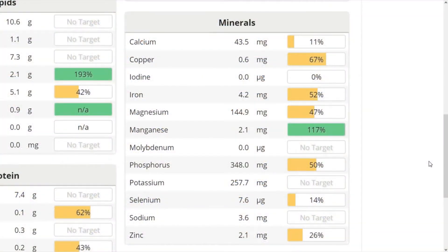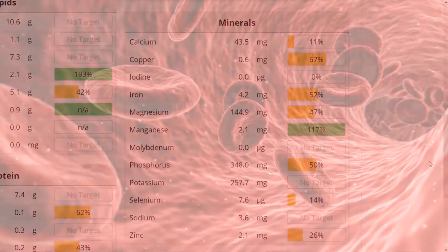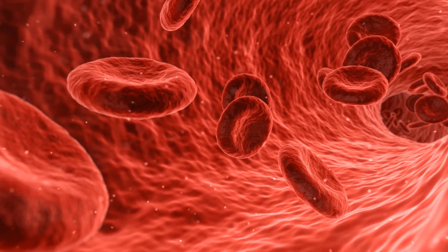Hemp seeds contain iron, which is needed to transport life-giving oxygen to all your cells. It's essential for energy production and antioxidant protection.